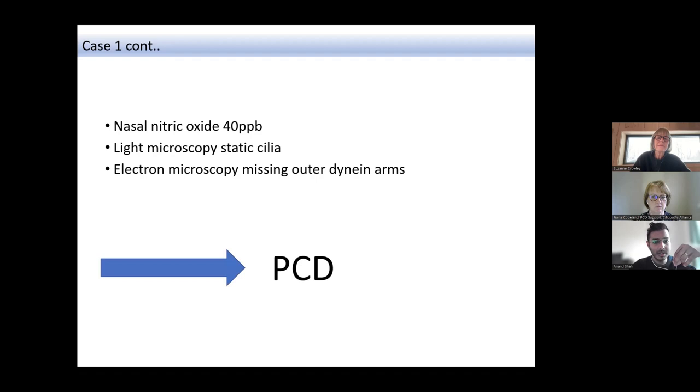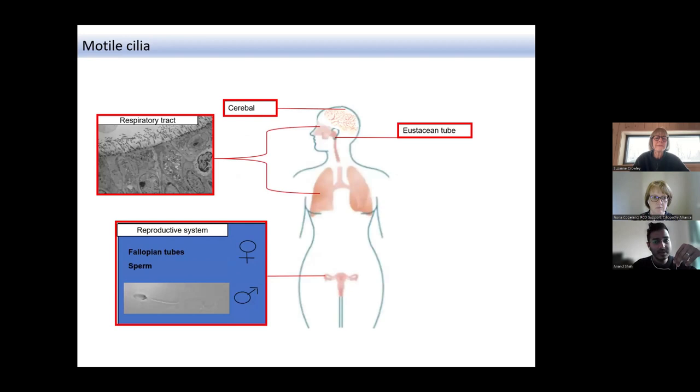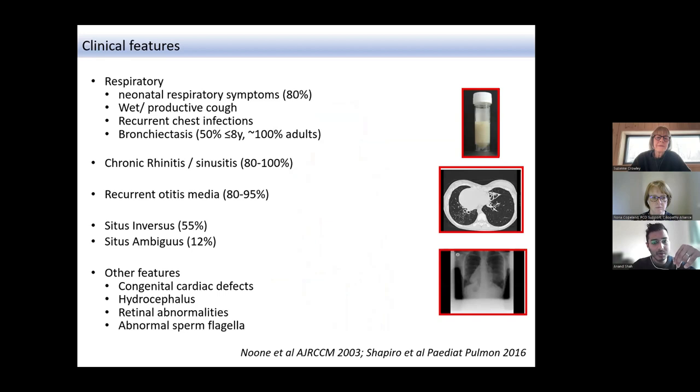PCD is a multi-system disease affecting many organs. It can affect the ears and lungs given the cilia throughout the airway tracks, and it can also affect the reproductive system. In rarer cases it can affect other parts of the body including the heart. Situs inversus or situs ambiguus — where there's a shift in the organs — can also occur.